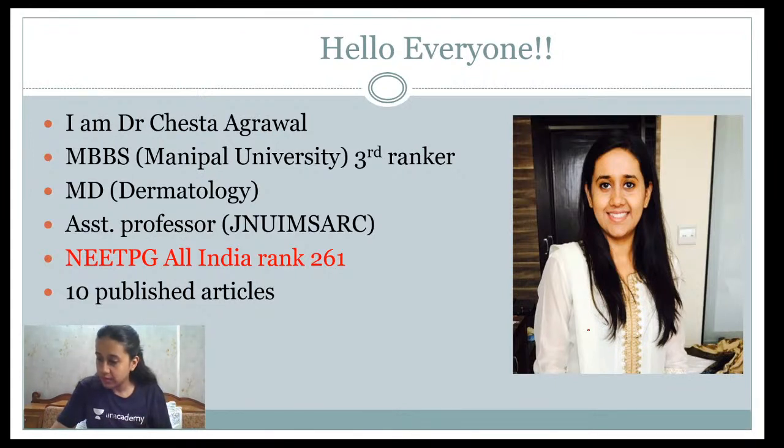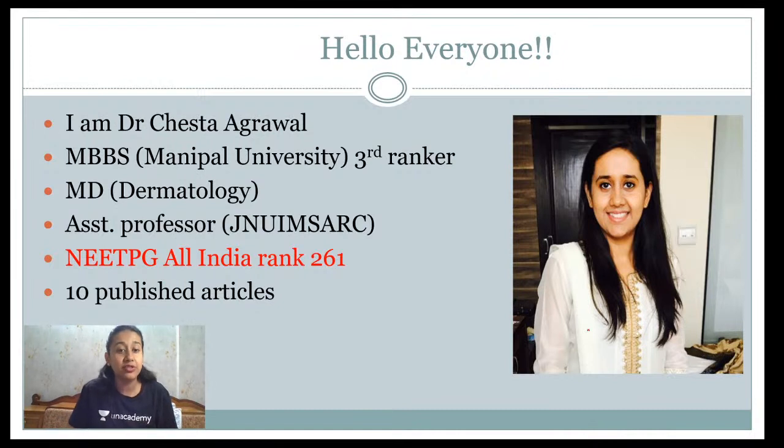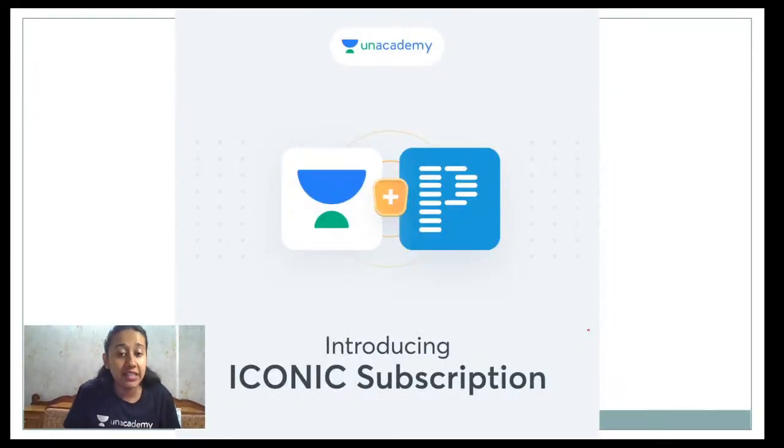Today we have the fourth session of Das Ka Dham series. In this series we will cover 10 important signs as well as eponyms in dermatology. I'm Dr. Cheshta Agrawal, dermatology educator on Unacademy. This month we're doing Das Ka Dham series where we discuss 10 important points. Previous sessions covered image-based questions and image-based topics in dermatology.